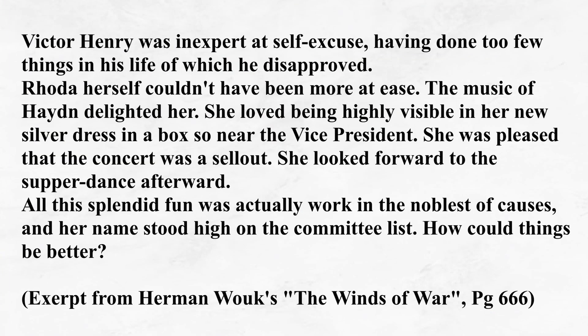Victor Henry was an expert at self-excuse, having done too few things in his life of which he disapproved. Rhoda herself couldn't have been more at ease. The music of Hayden delighted her. She loved being highly visible in her new silver dress in a box so near the vice president. She was pleased that the concert was a sellout. She looked forward to the supper dance afterward. All this splendid fun was actually work in the noblest of causes, and her name stood high on the committee list. How could things be better?